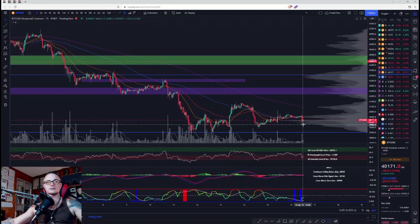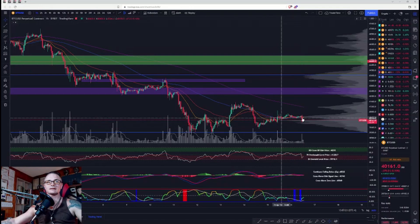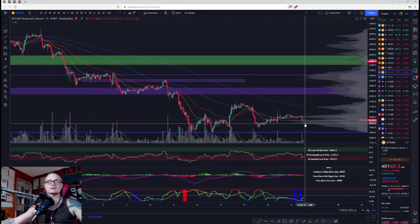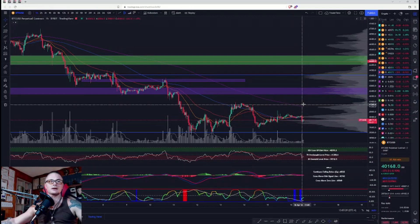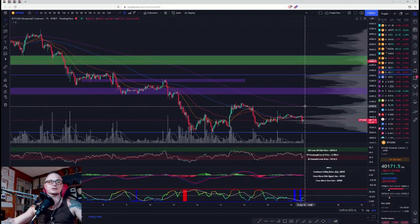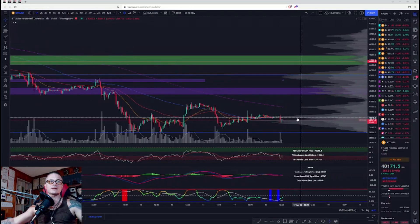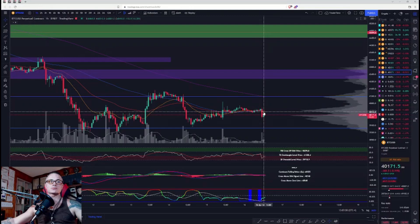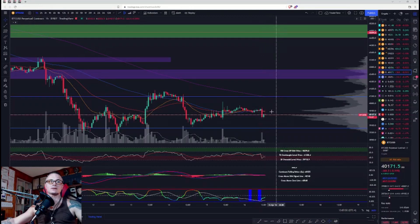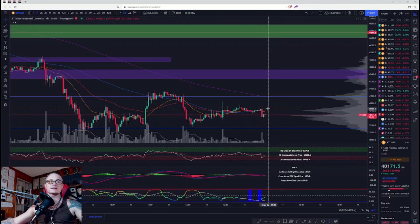We have not made a high yet. If this candle continues to go down and we cross this last wick, that will be a confirmed high. Volume is expanding as price action is going down. Your 200 moving average has a negative slope and your other moving averages are converging right now. The bearish case would be these coming down and fanning out.